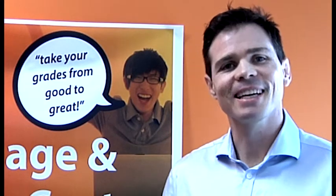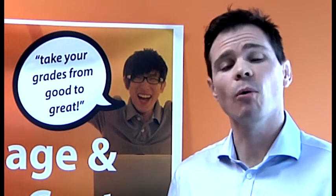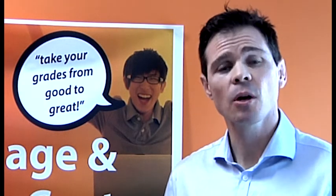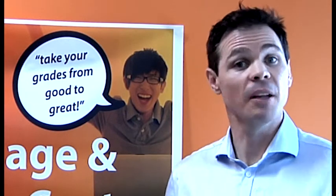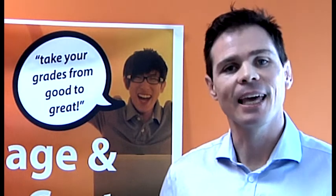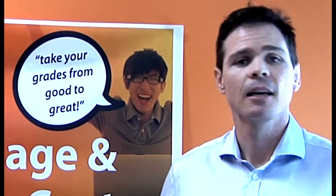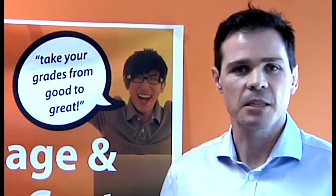Another key point of difference with our pathway programs is that a small portion of them use online content. What that does is it means the student can study anywhere at any time. They can use the free Wi-Fi available on our campus, or they can study at home or even at the beach if they want to. This allows flexibility, meaning they can work or balance their life outside of class and also complete the assessment that's needed.